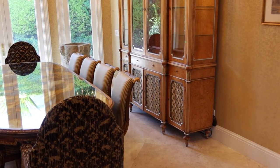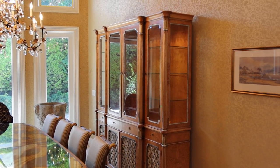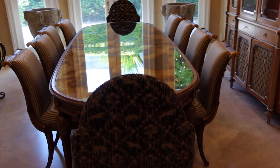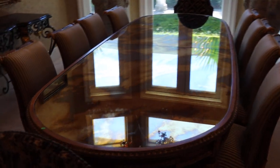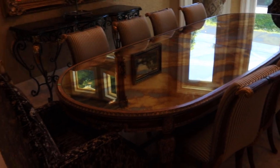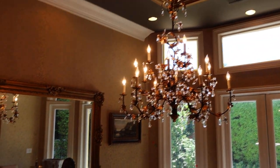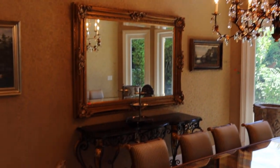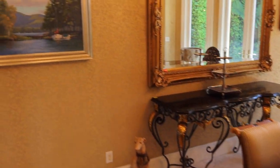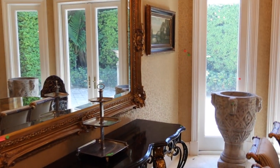This is the Boca Intercoastal Grand Dining Room. You got the table, eight chairs, got the chandelier, beautiful mirror, console table, all original artwork, oil on canvas, you got oil on canvas over there.